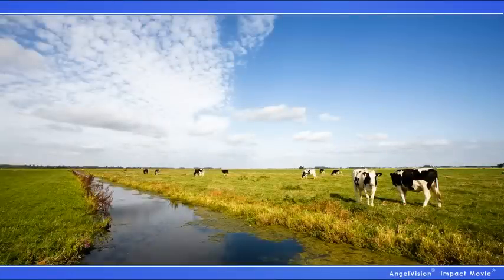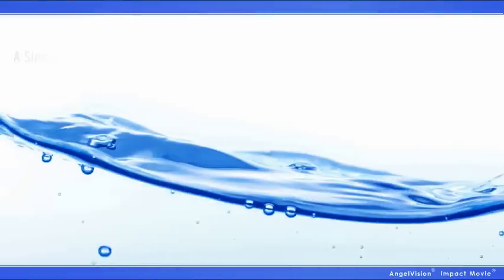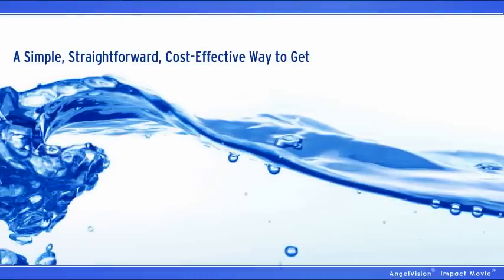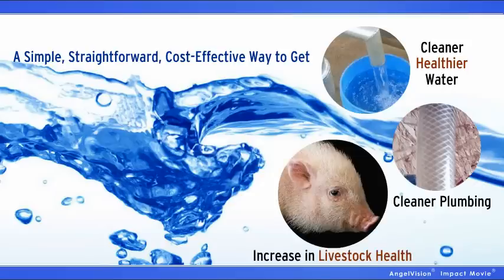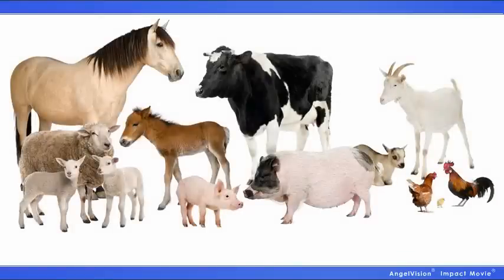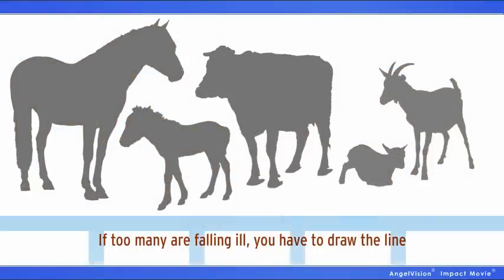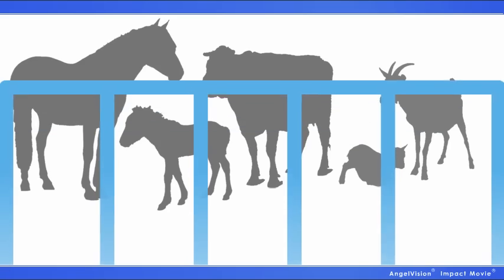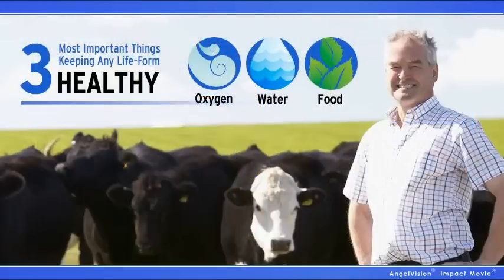So many things on your farm are dependent upon good, clean water. Wouldn't it be great to have a simple, straightforward, and cost-effective way to get cleaner, healthier water, cleaner plumbing, and to see a substantial increase in livestock health? Sometimes livestock get ill — it's just a fact of life. But if too many of your livestock are falling ill, you have to draw the line and trace that line back to the source, back to the most essential question.